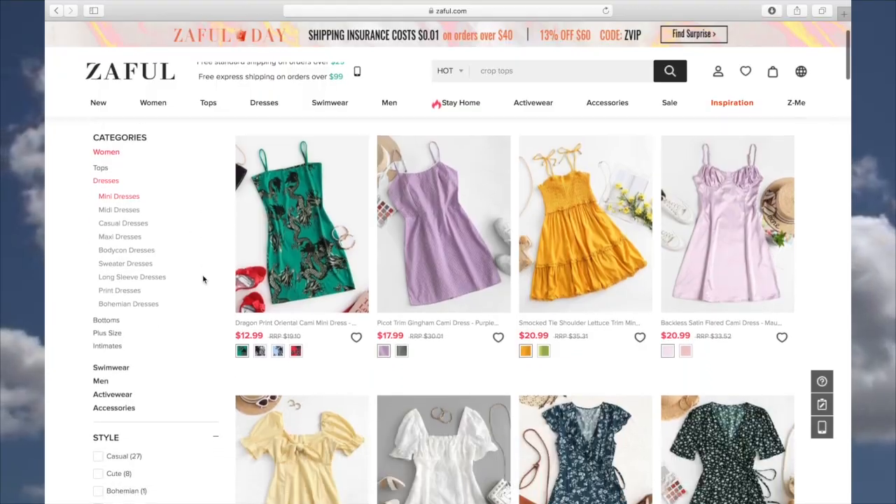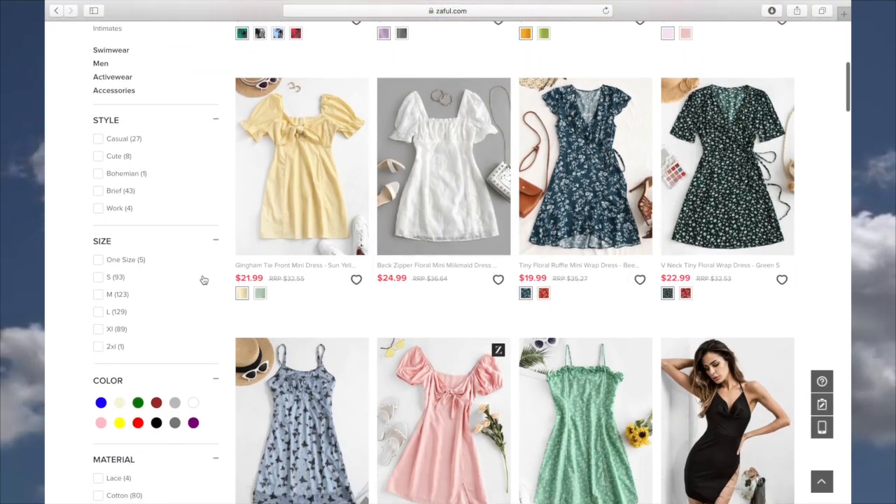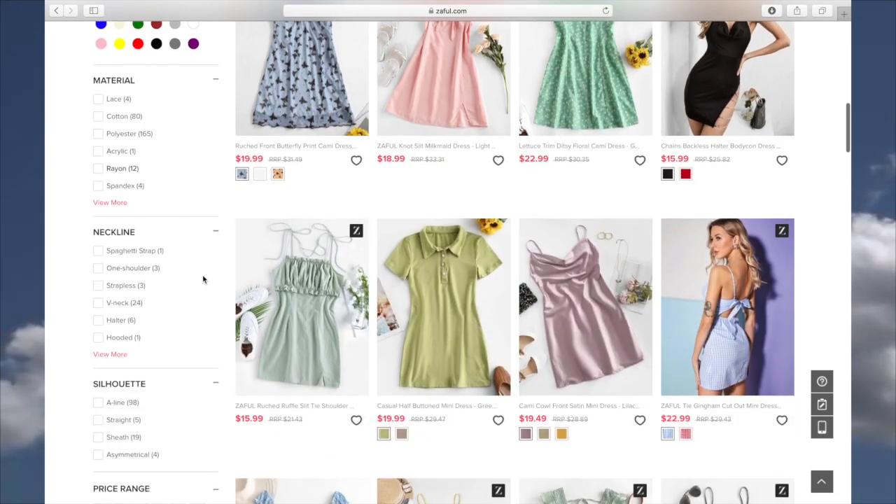All the items that you're going to be seeing in today's video are from Zaful. If you don't know what Zaful is, it is an online clothing store. They have so many pieces — literally so many options. When I'm shopping there I don't even know what to pick out because everything is just so cute. The other thing I love about Zaful is that their pieces are not only cute but they're so affordable.